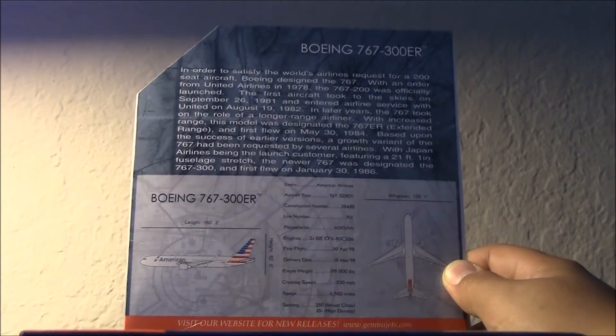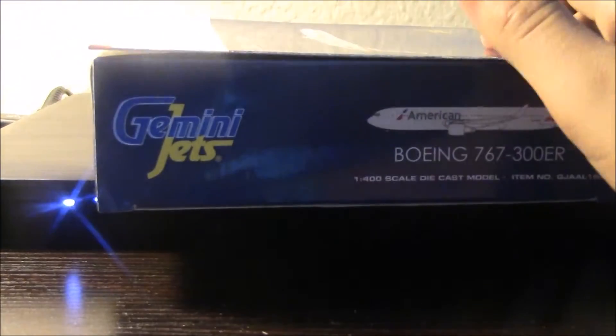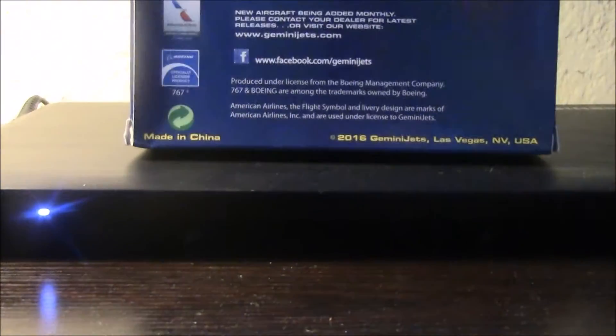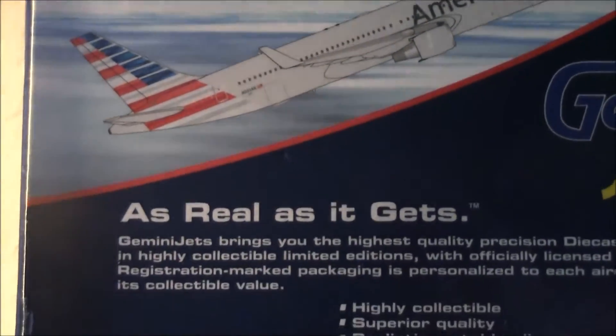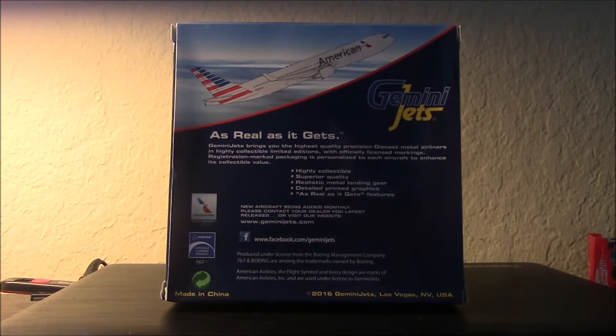You can pop inside if you want to read. The bottom says Gemini Jets and has some features of the aircraft, the Gemini Jets logo, the plane on the side, the top, and the other side — which is the same. 2016 release from Gemini Jets, American Airlines licensed product, Boeing licensed product as well. There's the aircraft climbing — 'as real as it gets.' Now let's quickly get started with the review.